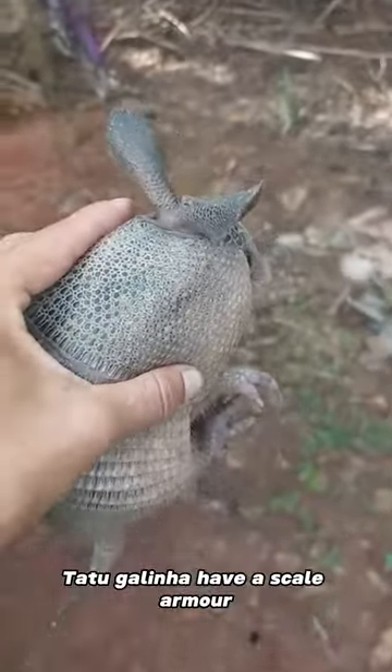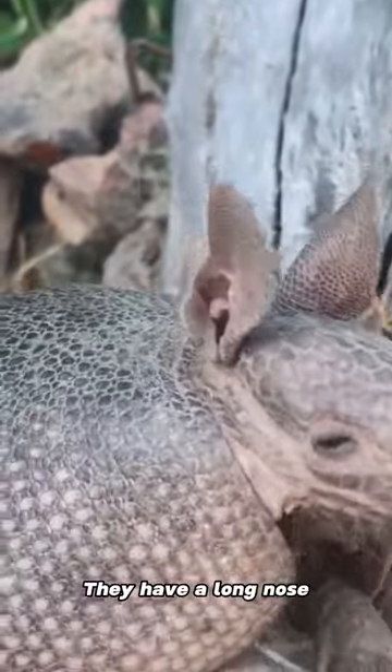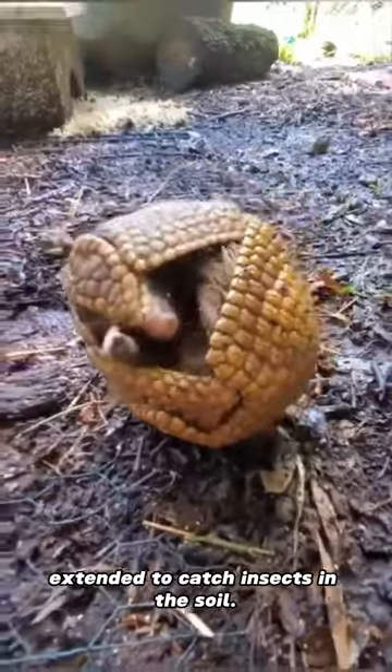Characteristics: Tatu Galinha have a scale armor with nine wedge-like frames, or a scaly back. They have a long nose and a tongue that can be extended to catch insects in the soil.